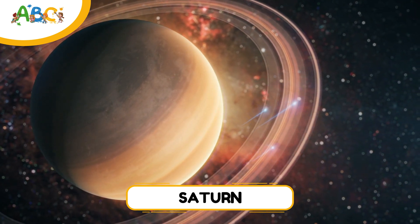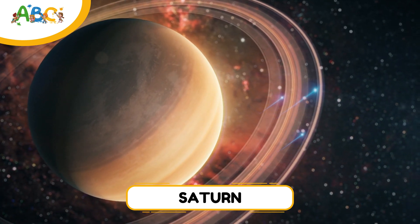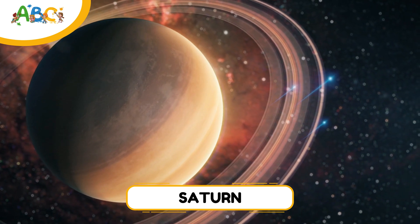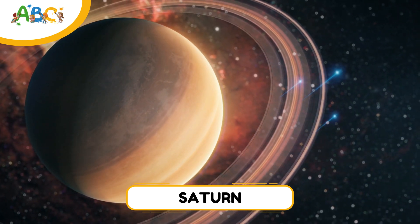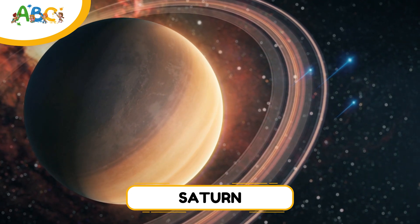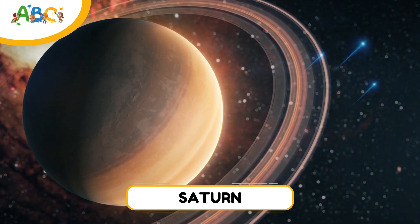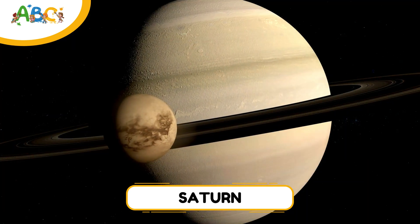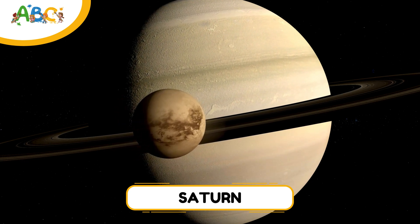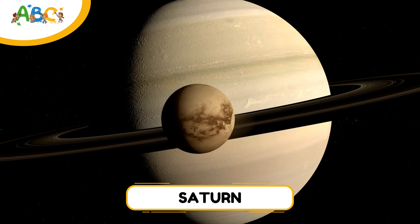Saturn is the sixth planet from the sun and is famous for its beautiful rings. These rings are made of ice, rock, and dust and are wide but very thin. Like Jupiter, Saturn is a gas giant, and it's super light. Saturn has 146 known moons, and one of them, Titan, is bigger than the planet Mercury and has lakes made of methane.